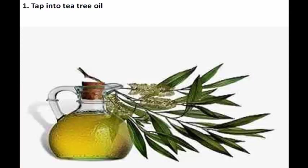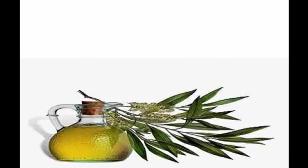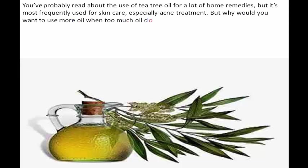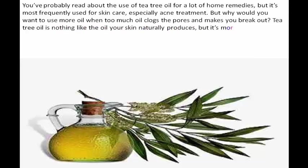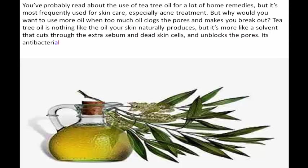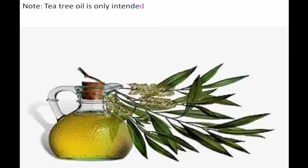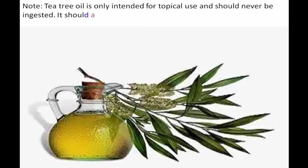One: tap into tea tree oil. You've probably read about the use of tea tree oil for a lot of home remedies, but it's most frequently used for skin care, especially acne treatment. But why would you want to use more oil when too much oil clogs the pores and makes you break out? Tea tree oil is nothing like the oil your skin naturally produces. It's more like a solvent that cuts through the extra sebum and dead skin cells, unblocks the pores, and its antibacterial properties also kill off the acne-causing bacteria and prevent further outbreaks.